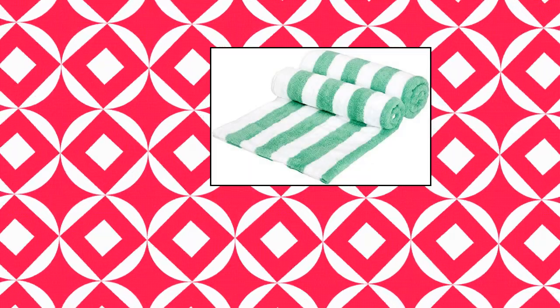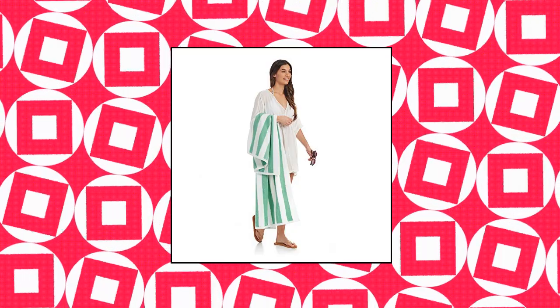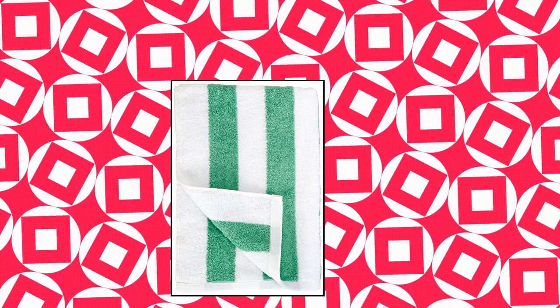Amazon Basics Cabana Stripe Beach Towel, Cabana Stripe Pattern. Made from 100% ring spun pure cotton. Set of 2 large beach towels offer optimal coverage and exceptional absorbency. Large 60-inch beach towel for wrapping up after a swim. Covers most of a chaise lounge when sunbathing. Machine wash and tumble dry on low. For best results, wash separately the first time to reduce lint. Made in an Oeko-Tex Standard 100 Factory.